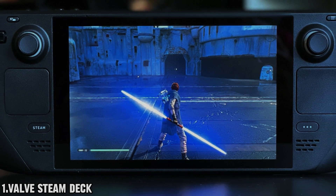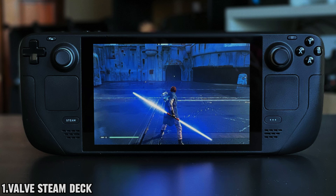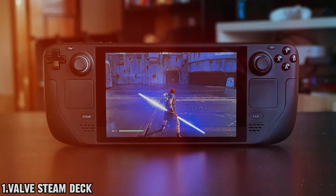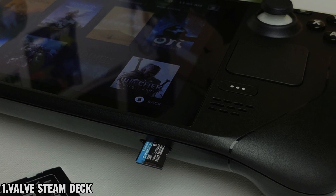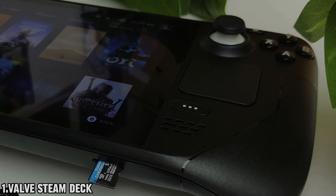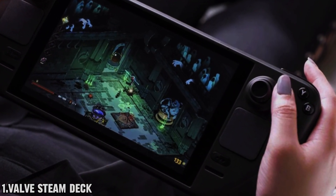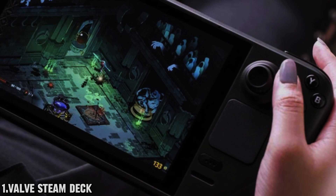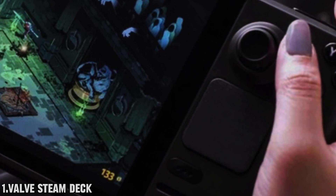Enter the OLED version of the Steam Deck, boasting a larger, brighter, and more vibrant screen with a resolution of 1200 by 800. This beauty offers unparalleled clarity, enhancing your visual experience like never before. Plus, enjoy improved battery life, a higher refresh rate, and ample storage space — making gaming on the go an absolute delight.